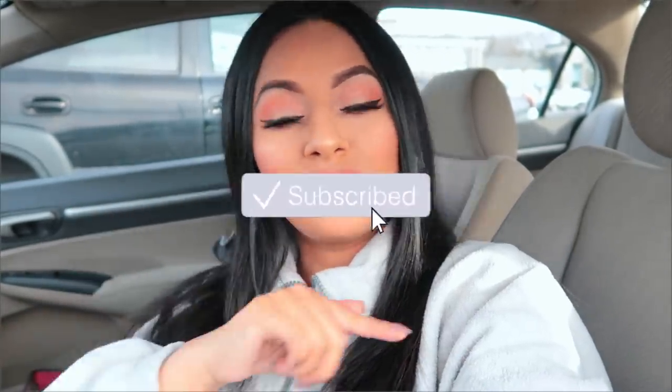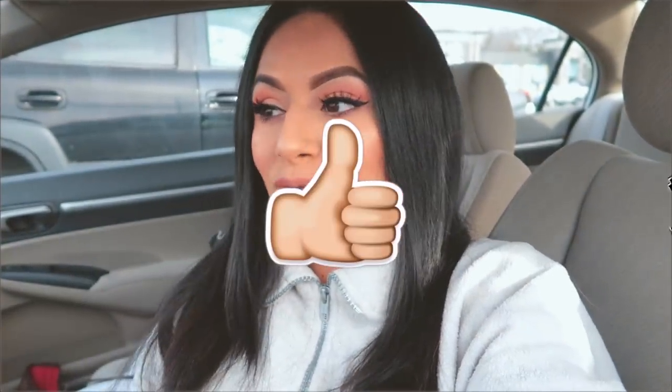Before we get started, make sure you are subscribed to the channel, hit the notification bell, and like this video — that always lets me know you're enjoying these videos. I will also be announcing the giveaway winner for the TJ Maxx mystery box. Let's go ahead and get started.